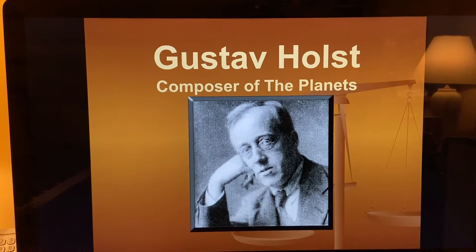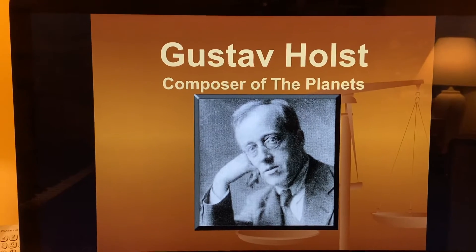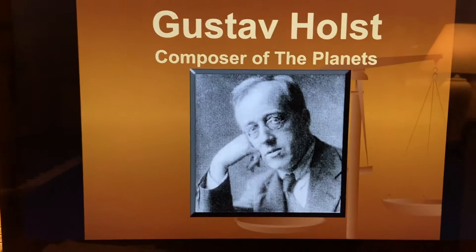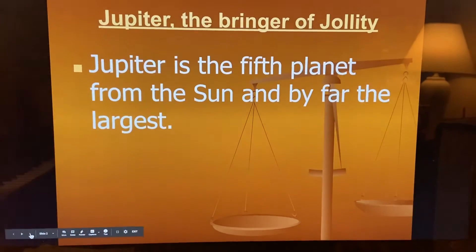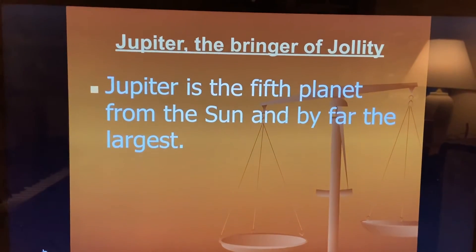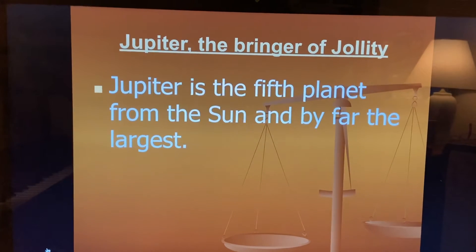All right, students, we're going to start talking about Gustav Holst's Composer of the Planets and the new planet Jupiter today. Jupiter is called the Bringer of Jollity, and Jupiter is the fifth planet from the Sun and by far the largest.